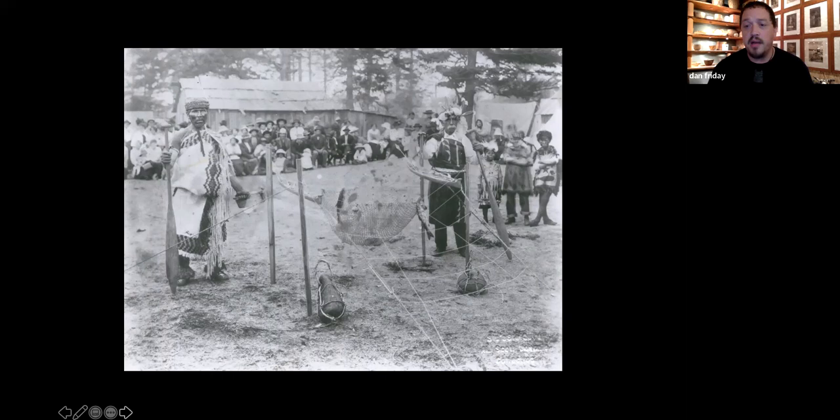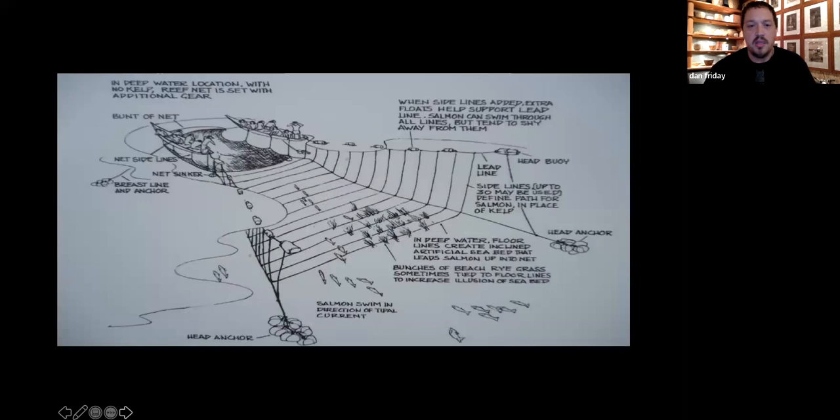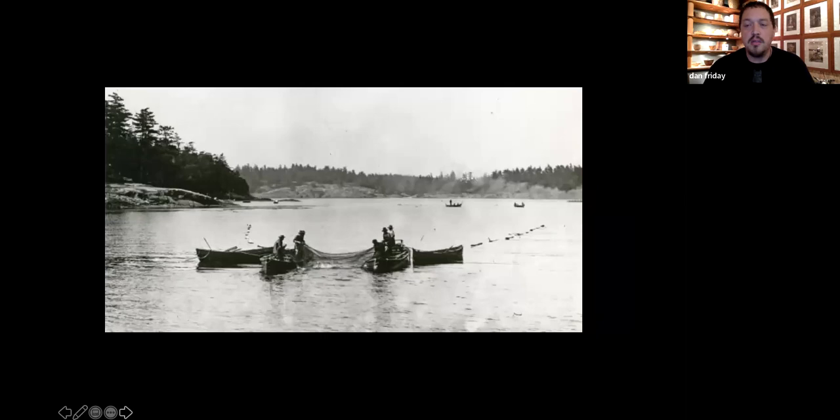This is an image of how it works — you can see this false floor, this ladder of rope with reeds tied to it, that would drive the salmon up off the bottom as they migrated between the two canoes. This is reef net fishing in Cherry Point. In 2013, the U.S. government allowed the Lummi tribe to start reef net fishing formally and finally start honoring their treaty rights.